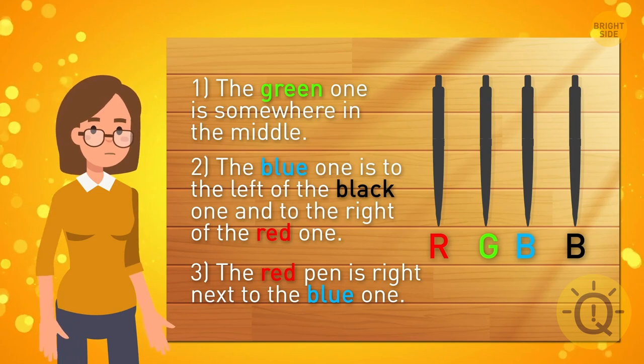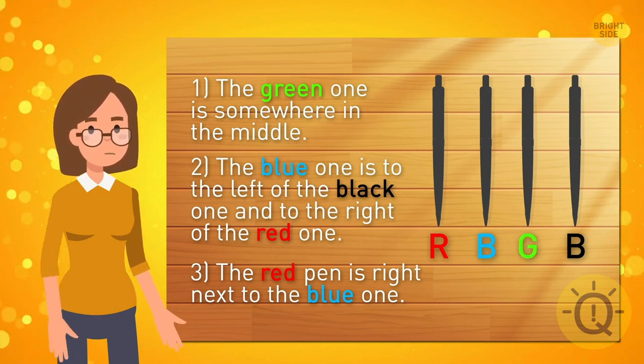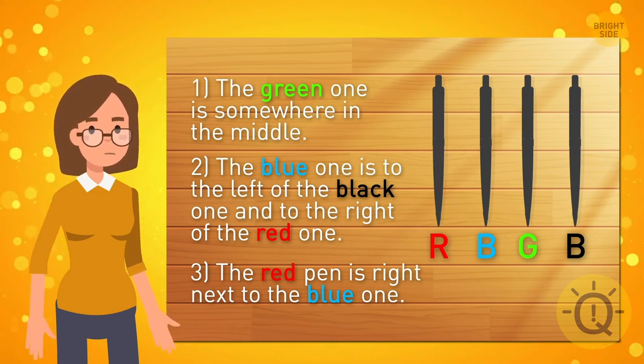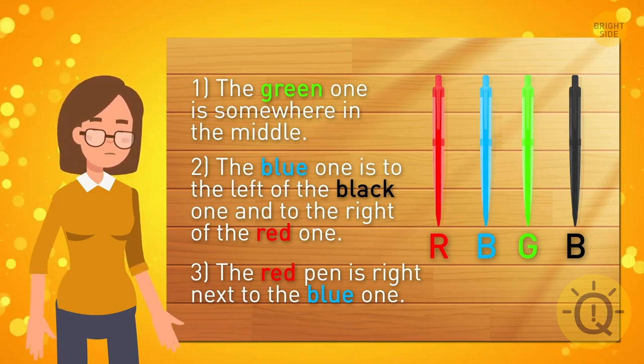So let's switch the green and blue. Now blue is right next to red, but is still to the left of black. So the right order is red, blue, green, black.